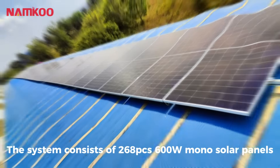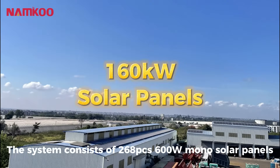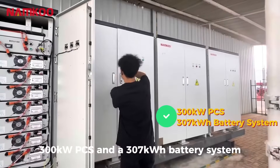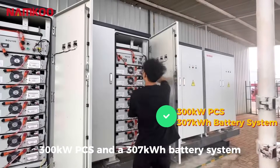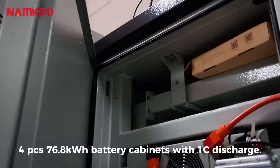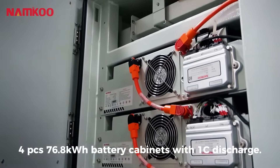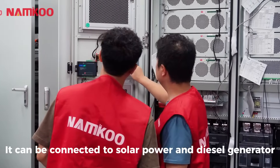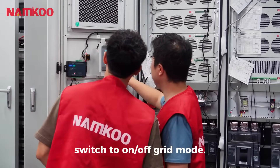The system consists of 268 pieces of 600-watt mono solar panels, a 300-kilowatt PCS, and a 307-kilowatt-hour battery system. Each 76.8-kilowatt-hour battery cabinet supports 1C discharge and can be connected to solar power and diesel generators, switchable between on-grid and off-grid mode.